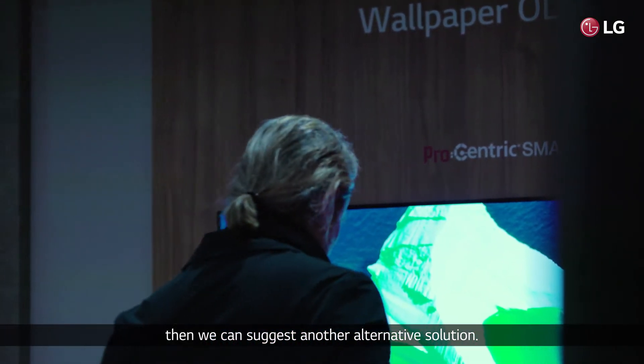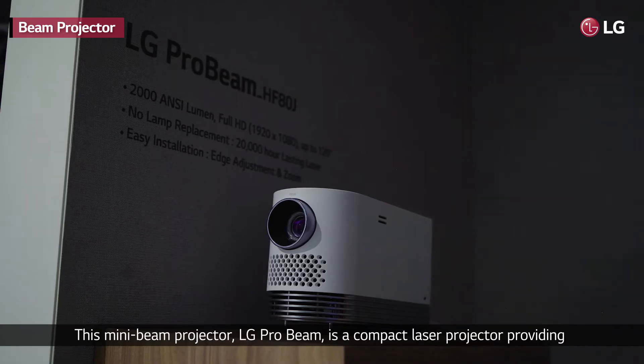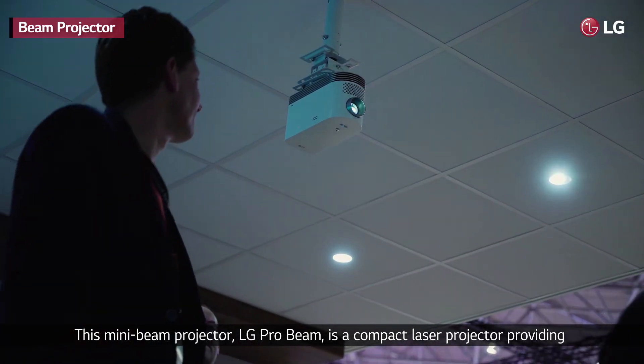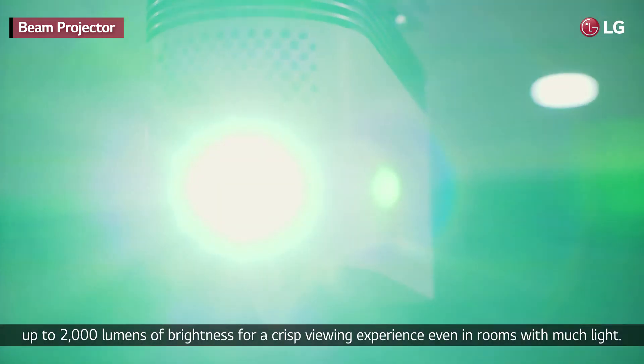Should you wish to provide something less obtrusive, then we can suggest another alternative solution. This mini-beam projector, LG Probeam, is a compact laser projector providing up to 2,000 lumens of brightness for a crisp viewing experience, even in rooms with much light.